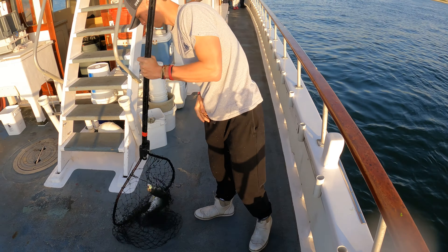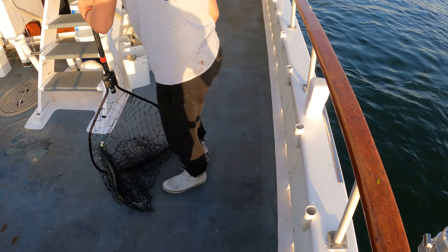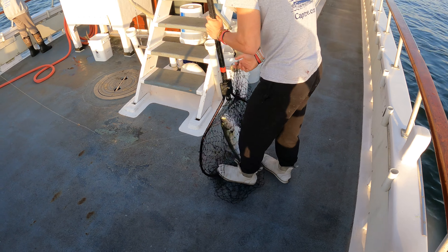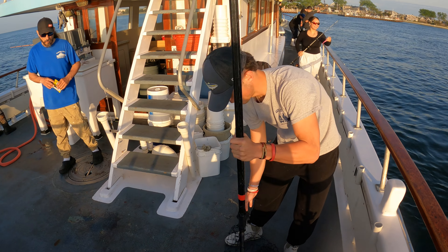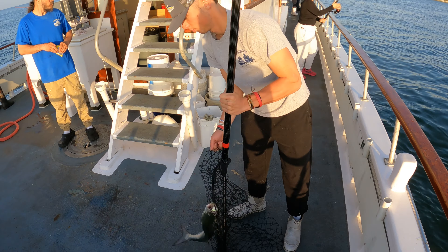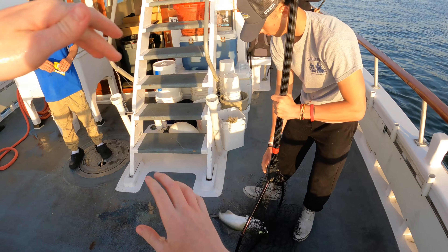Look at that — back to back fish. Really can't ask for anything better than that. I'm going to end the video right here. This is about it. It kind of died off after this. This is around 8 p.m., sun was just setting.